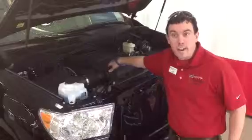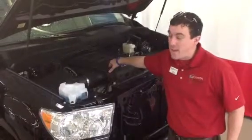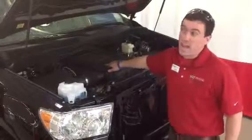Under the hood it features a 5.7 liter V8 engine generating about 380 horsepower. It's a 6-speed automatic. Very powerful. Very reliable.